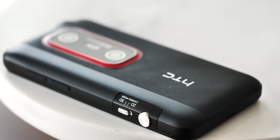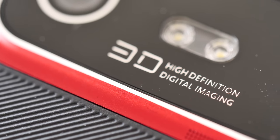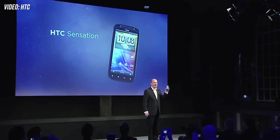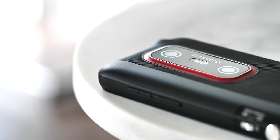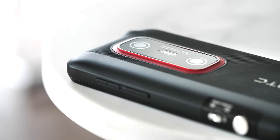The EVO 3D I picked up here is the relatively rare European version, complete with a unique red accent around its dual camera array. HTC didn't sell a whole lot of Evos outside the US, and in Europe no major carriers picked up this 3D phone, instead opting for the sleeker Sensation or the more mainstream Desire S. So finding this red-accented model in such good condition on eBay after a full decade is pretty rare.